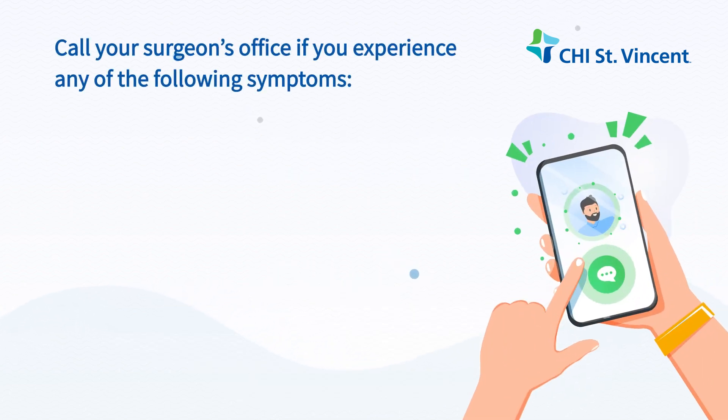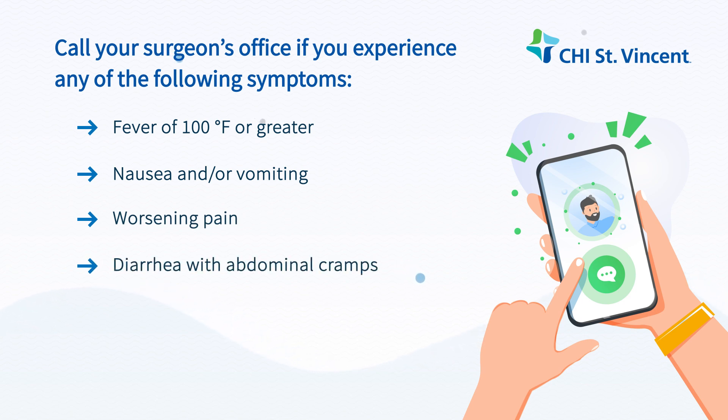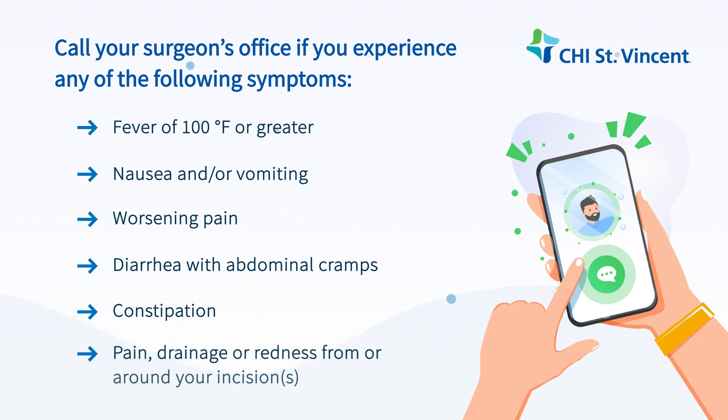Call your surgeon's office if you experience any of the following symptoms: fever of 100 degrees Fahrenheit or greater, nausea and/or vomiting, worsening pain, diarrhea with abdominal cramps, constipation, or pain, drainage, or redness from around your incisions.